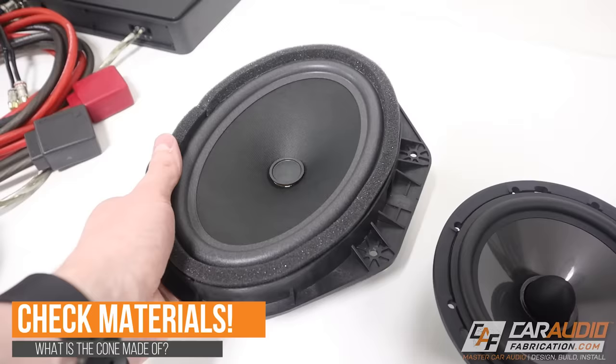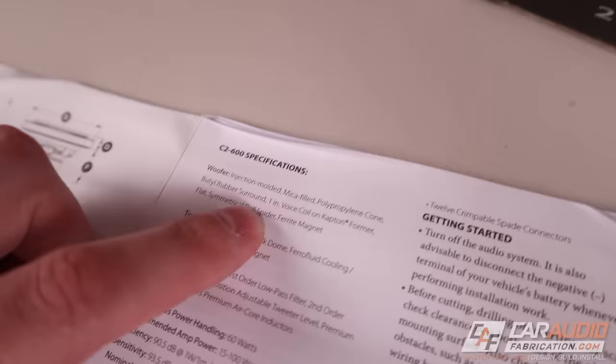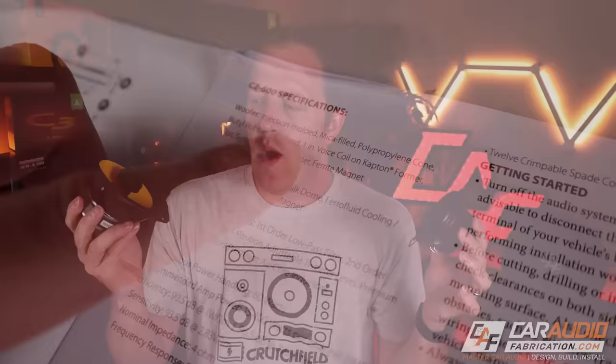So when we are picking our speakers, that brings us to the next do: we do want to consider the materials that the speaker is made out of. OEM speakers use paper for the speaker cone, which can degrade and fall apart over time. Aftermarket speakers use a much more resilient material — a good cone material is going to be rigid and strong yet lightweight, and of course it's going to last over time. It's worth researching on the manufacturer's website what the cone material is made of and why their engineers picked that material for the design.